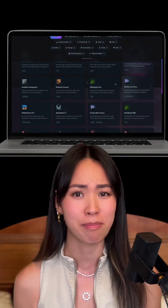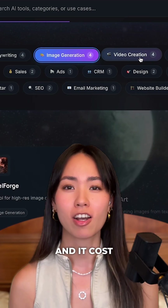An agency would charge you $20,000 for a website like this, but I just built this under 10 minutes using AI. Fully working and it costs less than a meal.